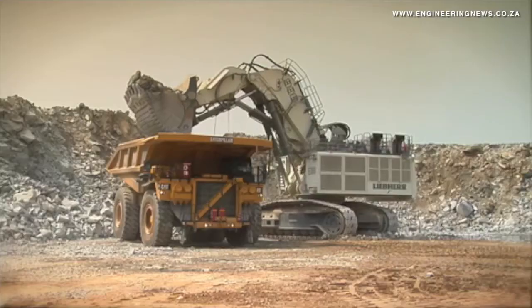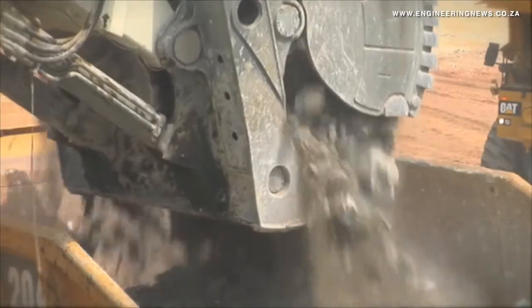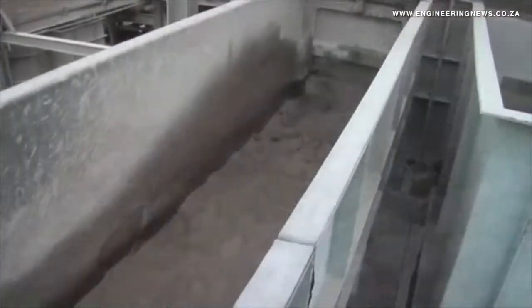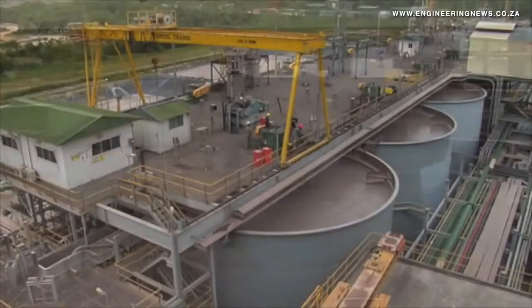We believe our pump business can be as big as our mixer business, and it's up to us now. We've got the product, we now need to grow it, get out there, offer it to clients, and basically get an installation base on that product. AfroMix also plans to establish a manufacturing facility in North America in the next two to three years. For Crema Media, I'm Ilan Solomons, Jet Park.